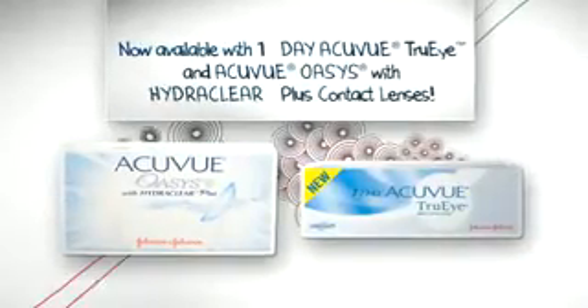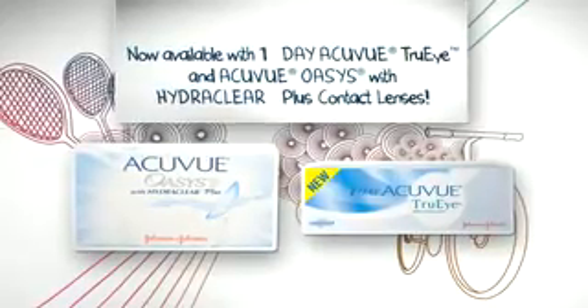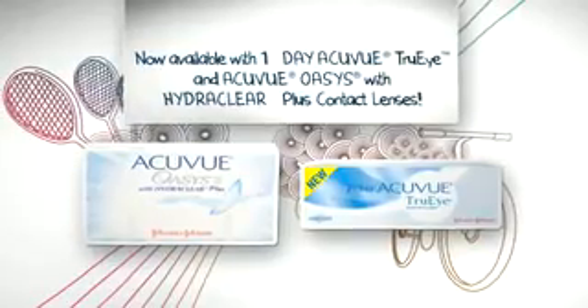However you define comfort, when you wear contacts with HydroClear technologies — like AccuView Oasis brand with HydroClear Plus — you can be in the moment without thinking about how your eyes feel.